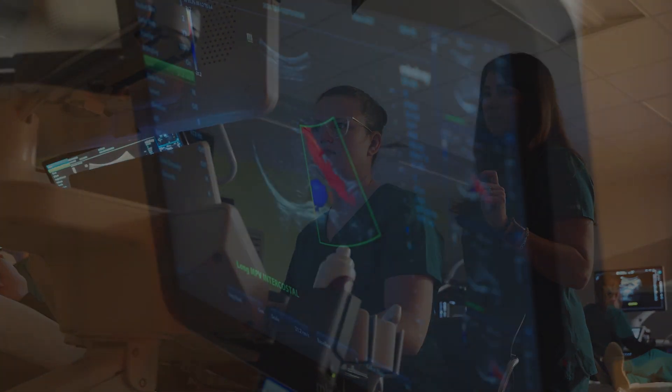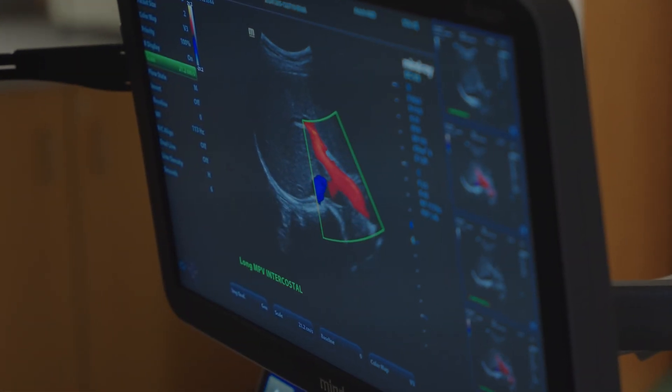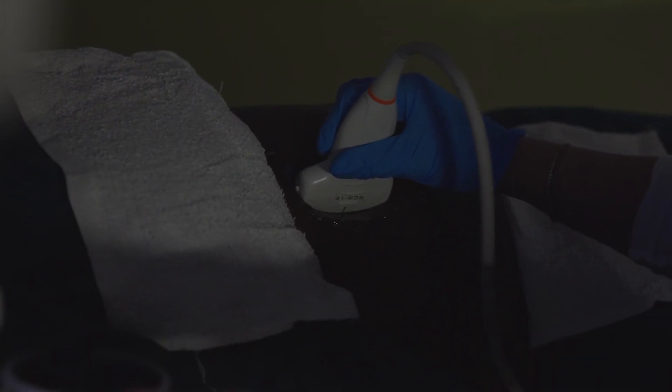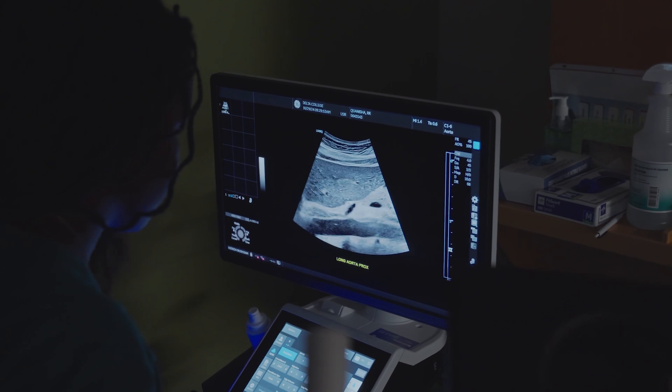Our equipment is oftentimes even newer than some of the hospitals out there, so that's definitely an advantage. They are not looking at images that are 10 or 20 years old and trying to decipher very pixelated images. They have the best resolution and the best technology to learn from, so they're seeing very clear images.